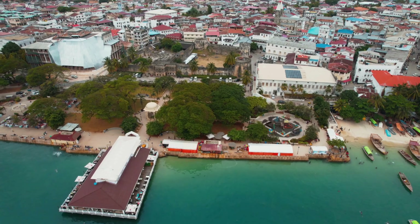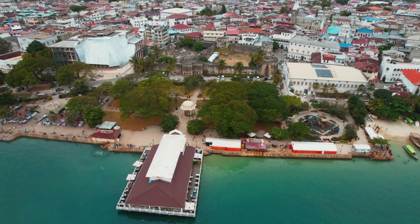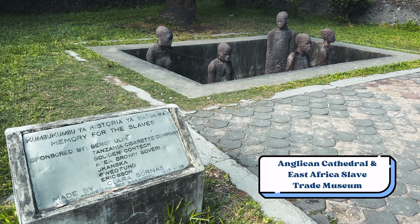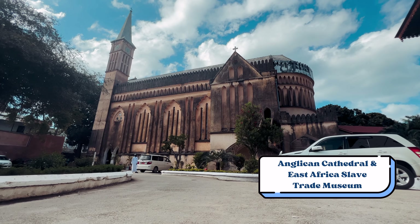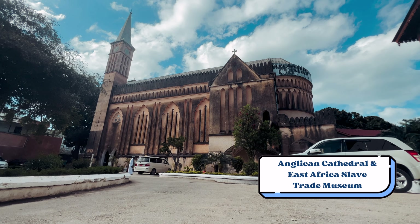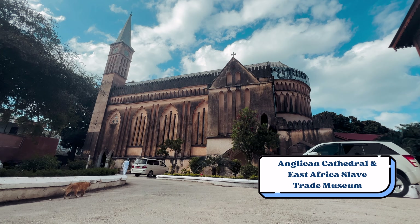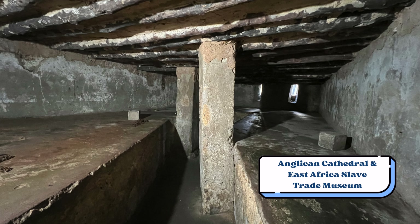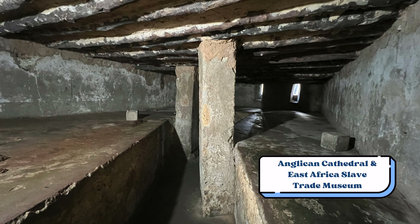Stone Town became a World Heritage Site in the year 2000, but its history stretches back thousands of years. Over the centuries it has been a major hub for spice exports and for a very long time played a key role in the East African slave trade. An Anglican Cathedral was later built on the site of a former slave market to commemorate all those who suffered there. There is an on-site museum and local guides offer underground tours to see where the slaves were held, providing an incredibly eye-opening experience into the dark past of the island.